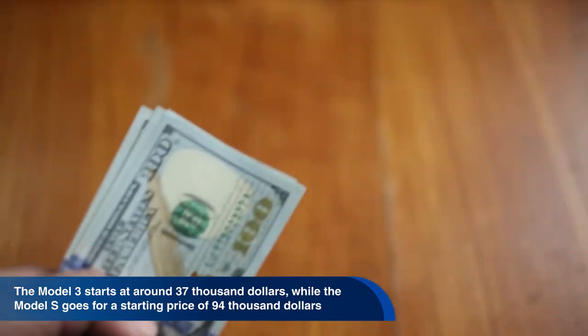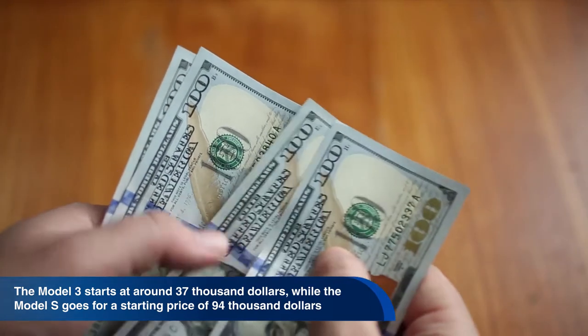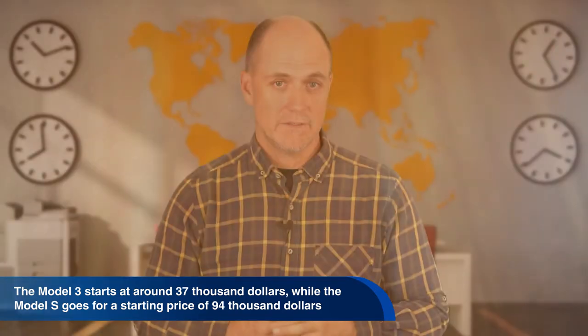If you would like to own a Tesla, the Model 3 starts at around $37,000 while the Model S goes for a starting price of $94,000. So it is not cheap to own an electric car made by Tesla, but prices are lowering each year as new and better technology is introduced.